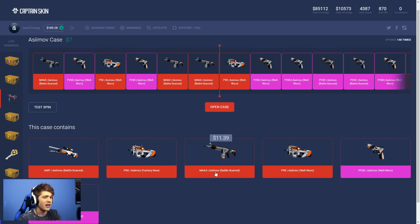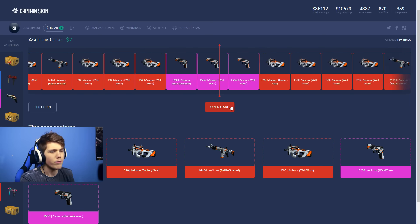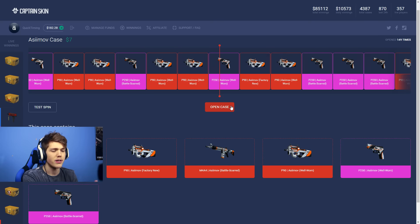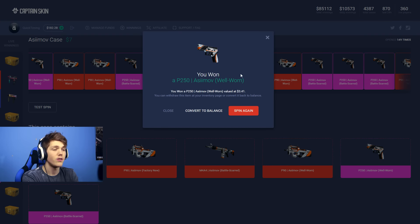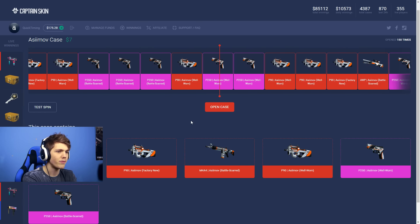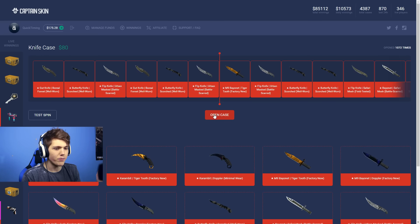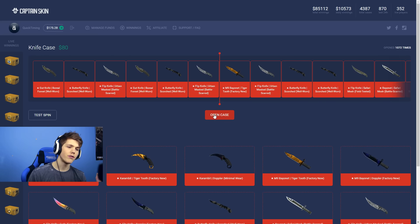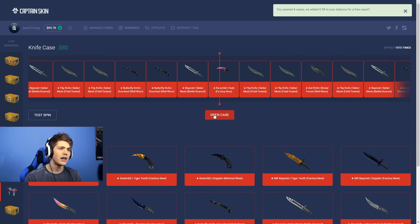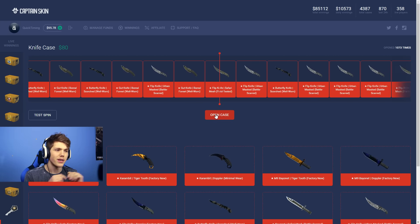The best you can get is an AWP Asimov Battle Scarred worth $16.60, and the second best is a Factory New P90 Asimov. Let's try two Asimov cases — if we're able to get an AWP Asimov or a P90 I'd be happy. We're getting a P250. Final Asimov case has been opened — this has got to be the AWP, I'm feeling it. No. Okay, we're opening the $80 knife case. Give me a Karambit Tiger Tooth, or a Karambit Doppler. Actually an M9 Bayonet Tiger Tooth would also be nice. Just give me a knife which is worth more than the case. $80 has been opened — thanks for the free 50 cents. Now give me a Karambit.